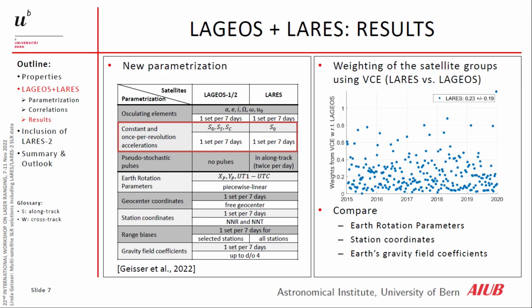If we start to combine these two satellite groups, we can see that if we fix the weight of LAGEOS to one, we get from the variance component estimation a value for the weighting of LARES. Over the mean of the time period from 2015 to 2020, it is around 0.23.